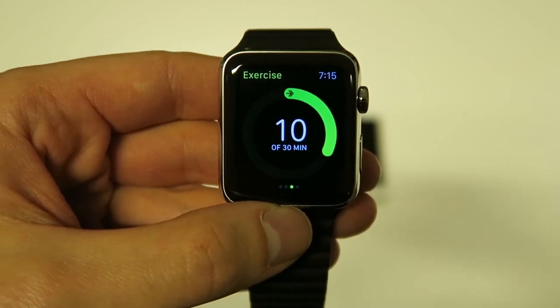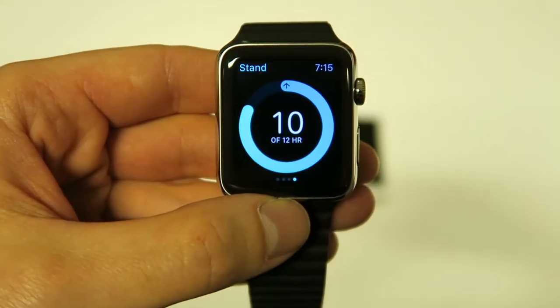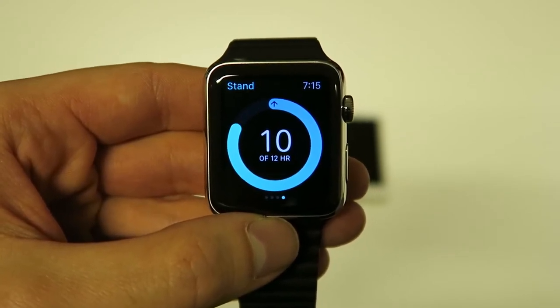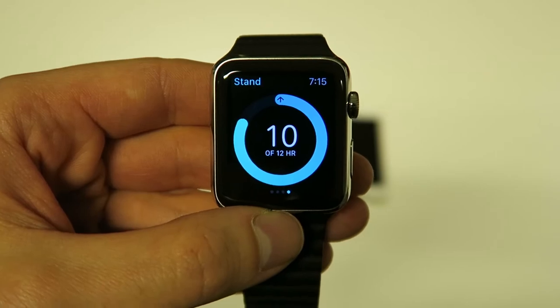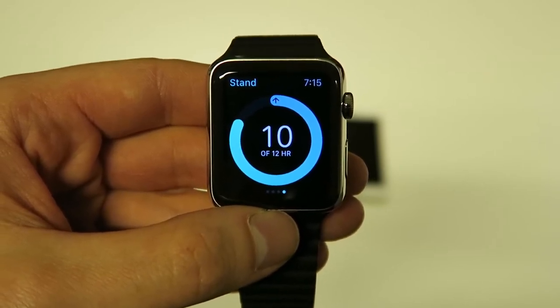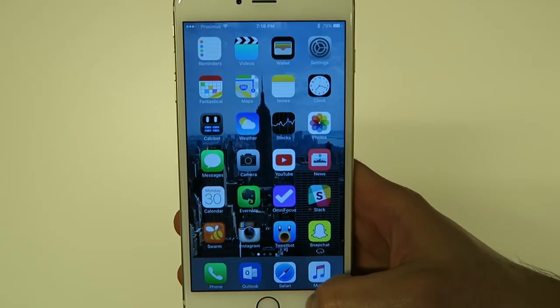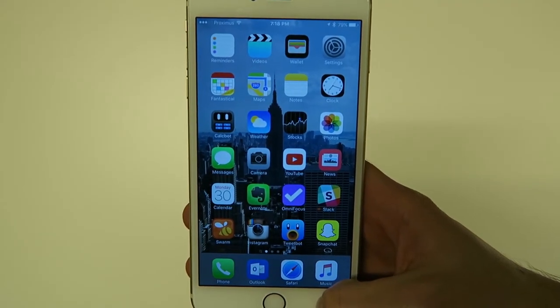Then last we have the stand goal, which means you have to stand at least one minute in an hour for at least 12 hours a day. Last but not least, the iPhone — it's an iPhone 6s Plus, 64 gigs. The most interesting apps are at the bottom of the screen.